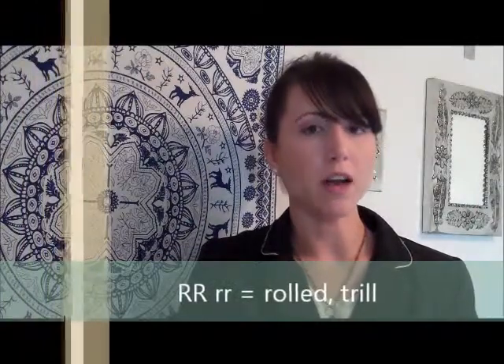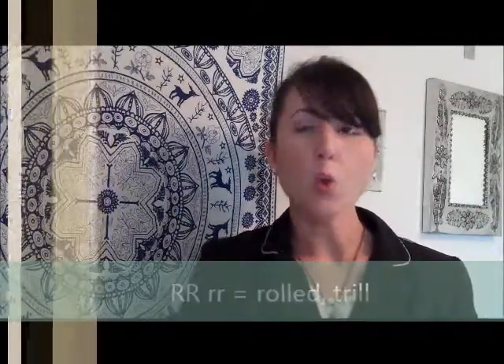Two R's in Spanish are a rolled R. We don't have this sound in English, but if you have trouble pronouncing it, don't be nervous. Just relax your tongue and try your best — that's when you'll be able to pronounce it the best.